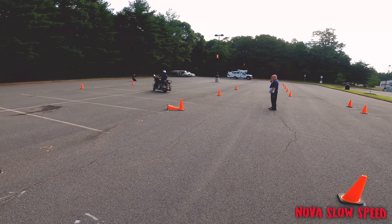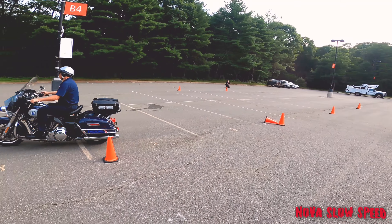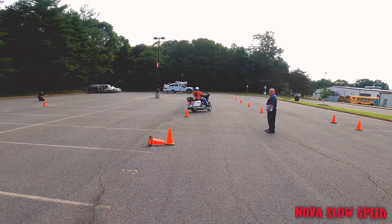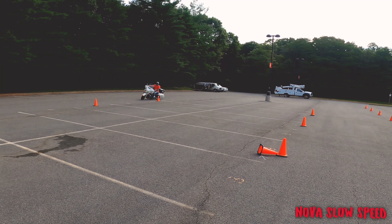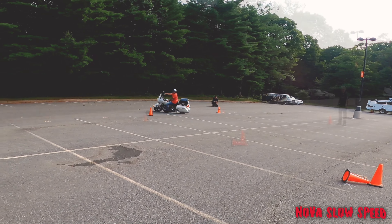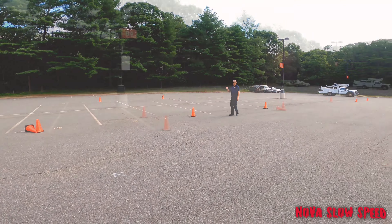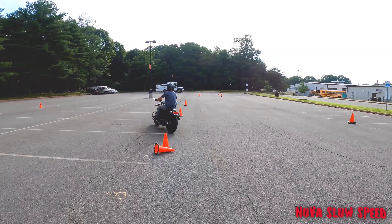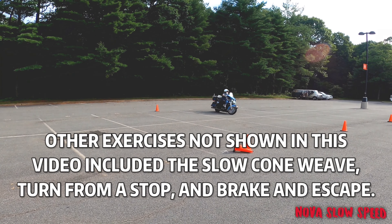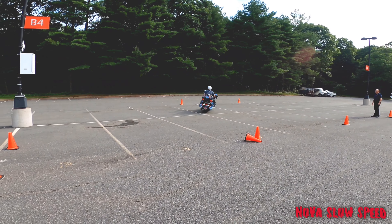Here we have the motor officer doing a demonstration of the Little General exercise, also known as the offset cone. This is one of my favorite exercises — it's great practice for doing left and right U-turns as well as making the transition between left and right turns. It's also one of the most versatile exercises in that it can be used for people of any skill level, depending on how tight or how far apart the cones are set.